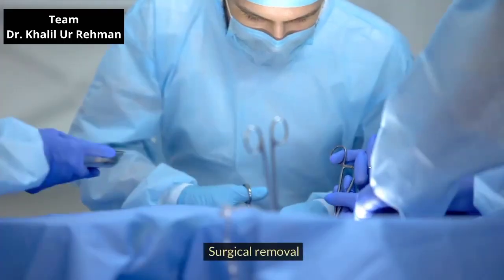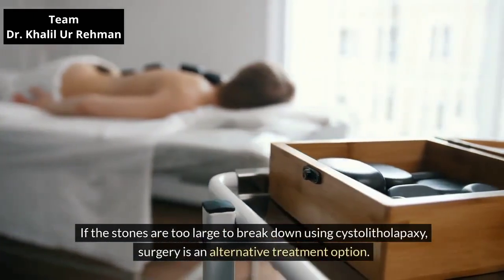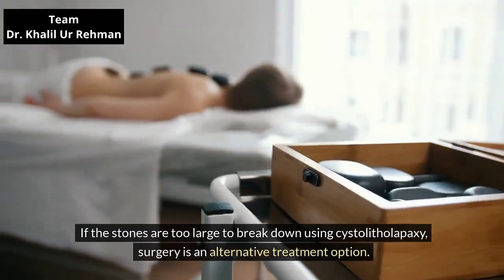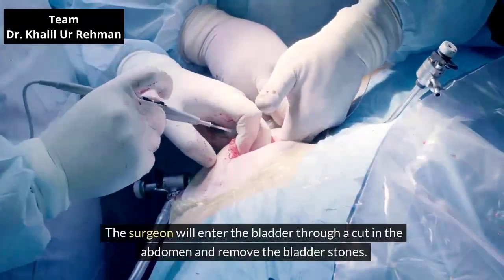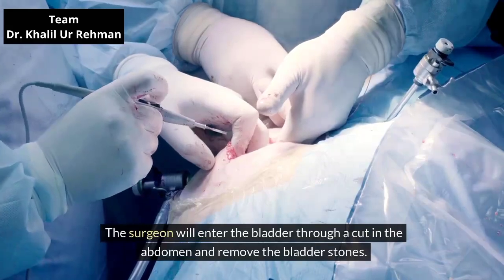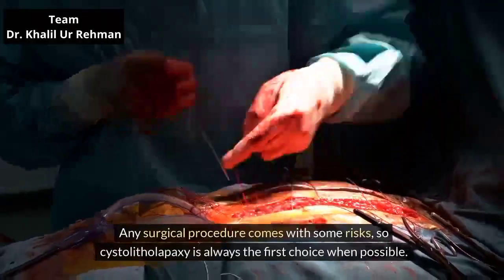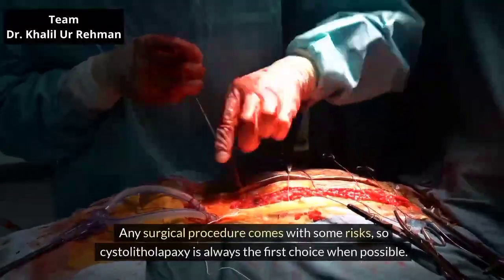Surgical removal. If the stones are too large to break down using cystolitholapaxy, surgery is an alternative treatment option. The surgeon will enter the bladder through a cut in the abdomen and remove the bladder stones. Any surgical procedure comes with some risks, so cystolitholapaxy is always the first choice when possible.